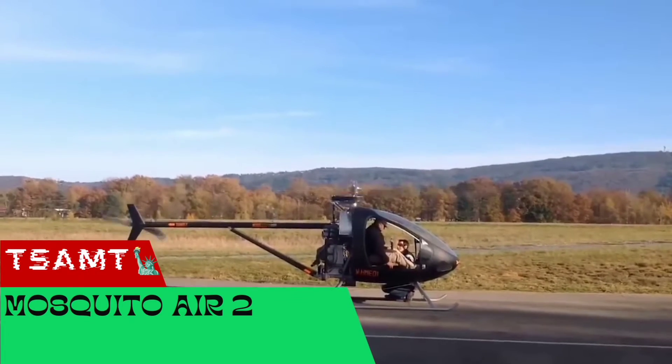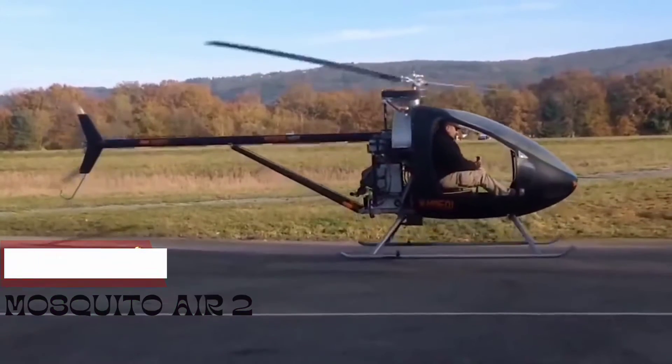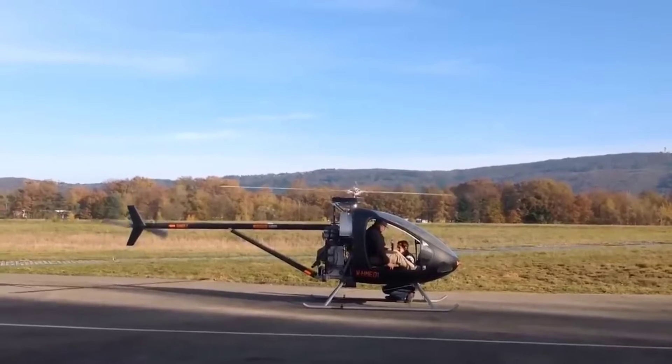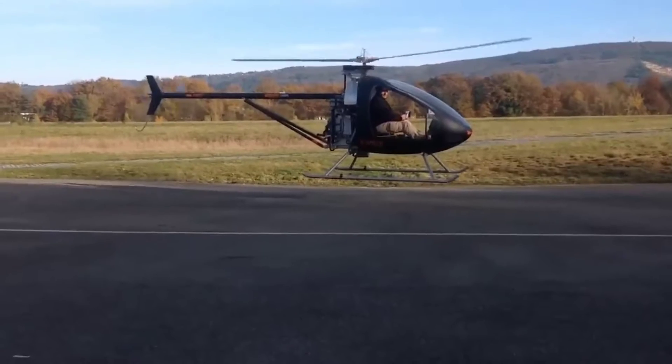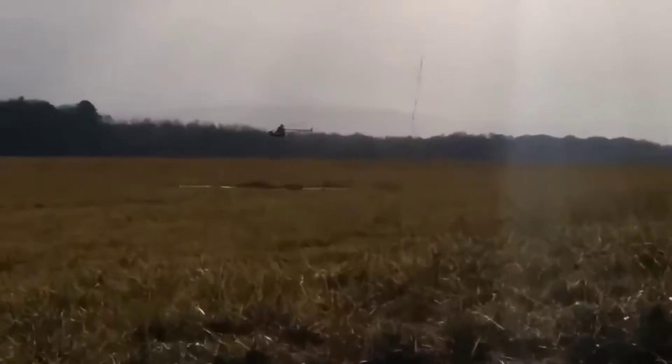How compact can a helicopter be? The designers of this model managed to keep the weight to 617.3 pounds while maintaining all the advantages of classic helicopters. The model is able to reach a cruising speed of 93.2 miles per hour and fly for three and a half hours.